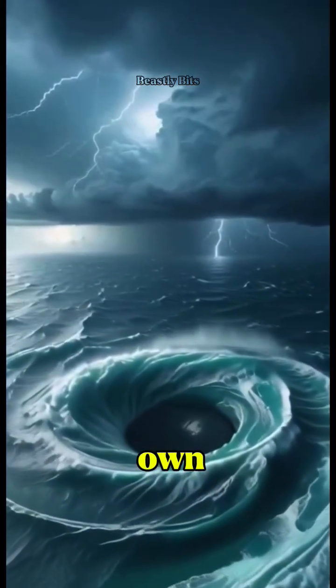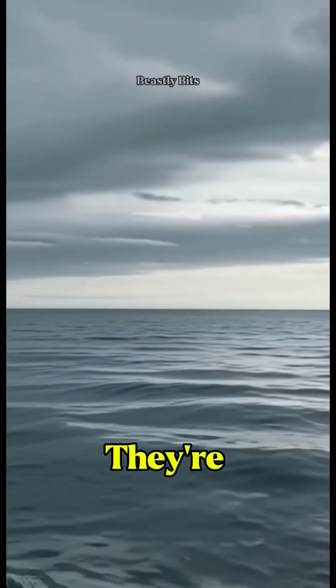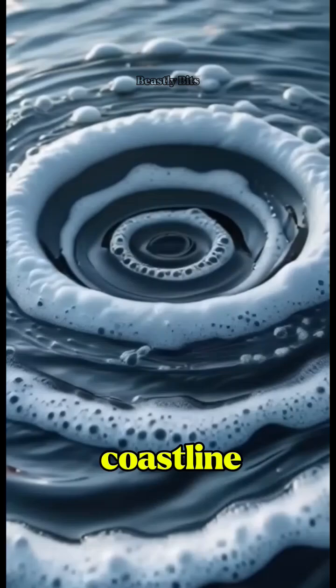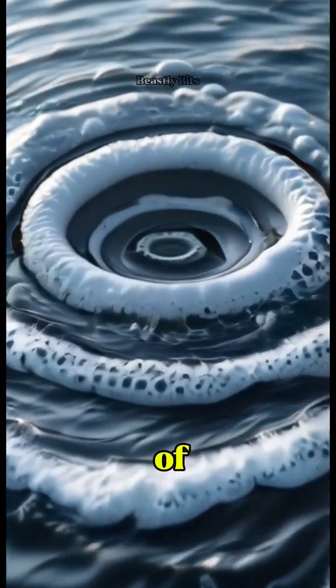Did you know the ocean has its own version of tornadoes? They're not just myths or movie magic — ocean whirlpools are real. When powerful currents collide with underwater terrain or coastline shapes, they spiral, forming massive rotating funnels of water.